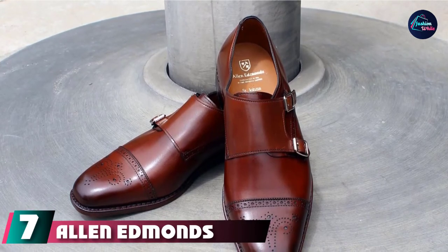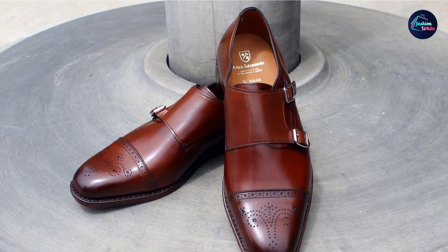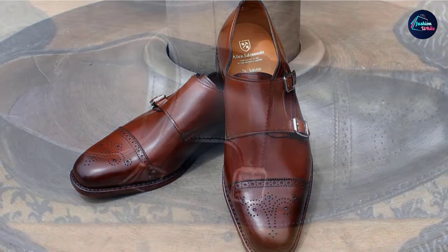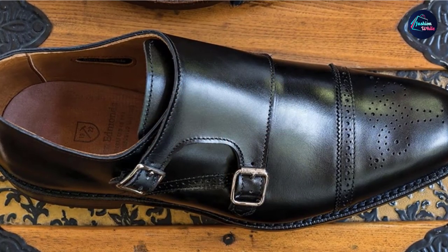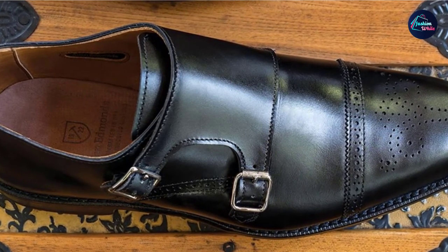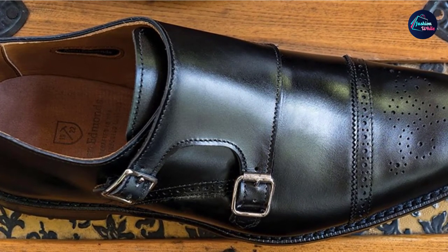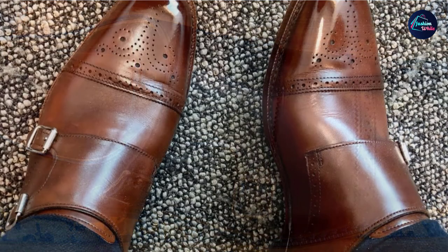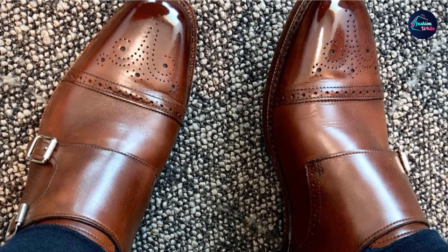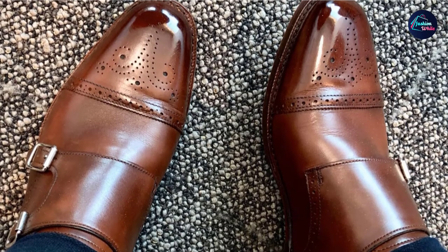Moving on to the next at number seven with Allen Edmonds St. John's Double Monk Strap. Enjoy extra flexibility in this gorgeous shoe with the double monk strap design. The best brown dress shoes for men should match with any outfit — not too dark like black, nor too light, but somewhere in the middle. Allen Edmonds, a coastal Wisconsin brand that has made some of America's best dress shoes for men since 1922, knows a few things about illustrious color. The St. John's Double Monk Strap offers extra flexibility from the adjustable strap and comes in three standard colors. Their coffee color is the perfect medium brown.